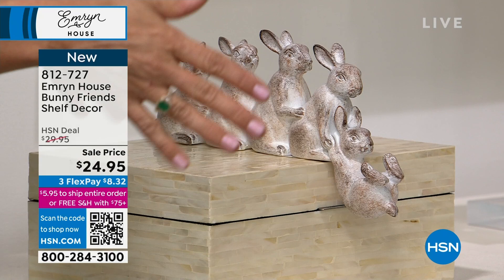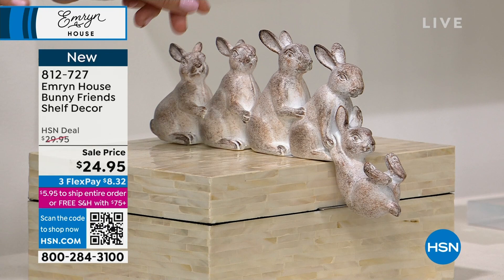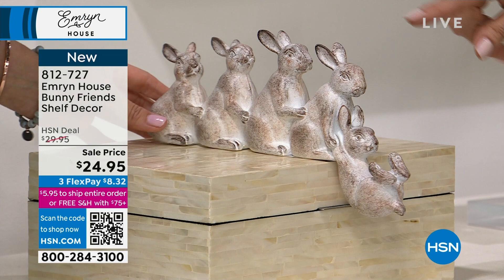If you've never heard of Emrin House, we're a proprietary brand. Everything in our collection is exclusive and you cannot find this anywhere else. The cutest little piece — it's about 11 inches in length, two inches in width, about five and a half inches tall. This is something you can put anywhere, whether it's on a shelf, bookshelf, fireplace, or mantle.